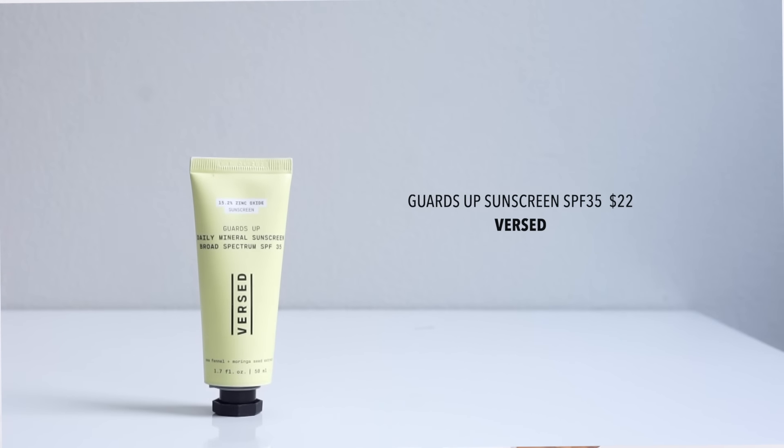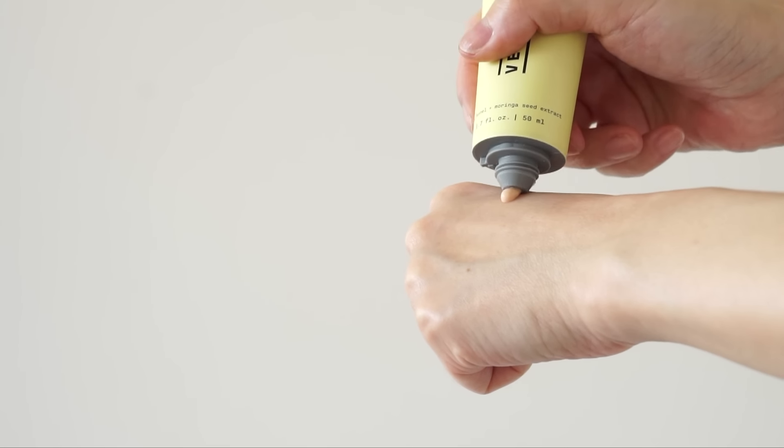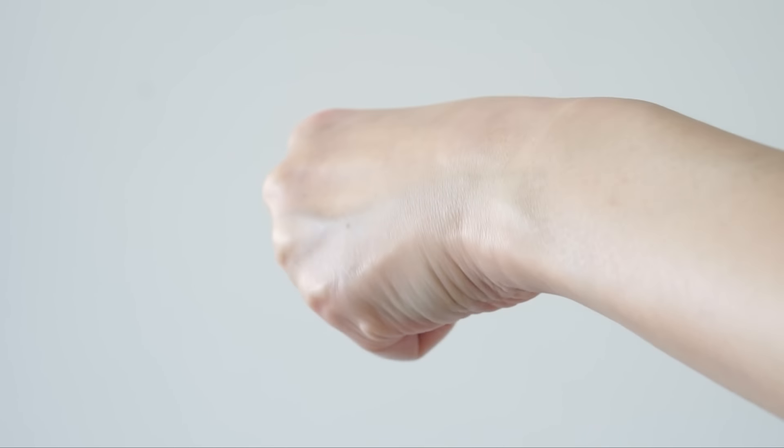If you watched my recent drugstore favorites video, you would have seen me talk about this one from Versed — their Guards Up Daily Mineral Sunscreen. This has a broad spectrum SPF 35 and contains 15.2% non-nano zinc oxide. It's a beautiful, elegant formula. This actually reminds me the most of the Supergoop Unseen Matte — similar in the way they apply and feel, and both work really well as primers. You're not going to experience greasiness throughout the day, but at the same time I don't experience dryness, even with this much zinc oxide. It feels and applies like a lightweight primer, blurs things slightly, and sits beautifully under makeup without pilling.